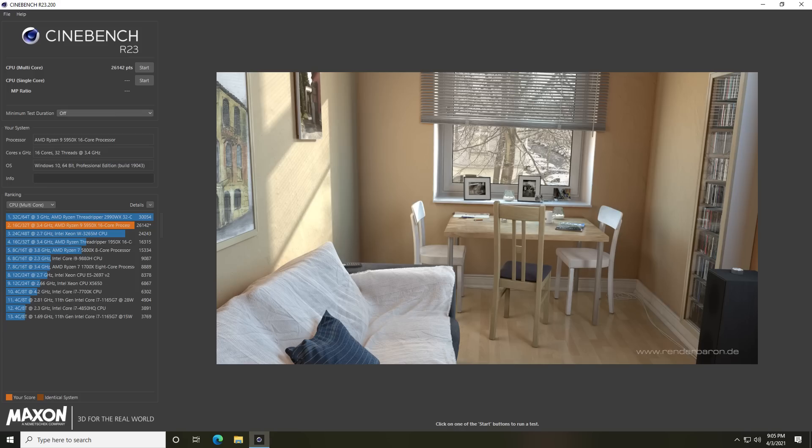For Cinebench fans, we ran Cinebench R23 and scored 26,142. That puts it ahead of the Xeon W and first-gen Threadripper. It is still behind the 2990WX due to that chip's higher thread count, but the single-thread performance on the 5950x is incredible.